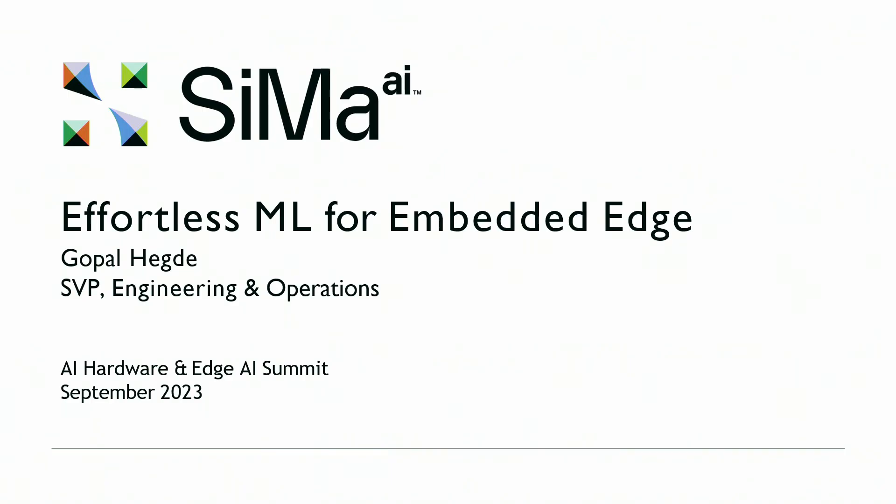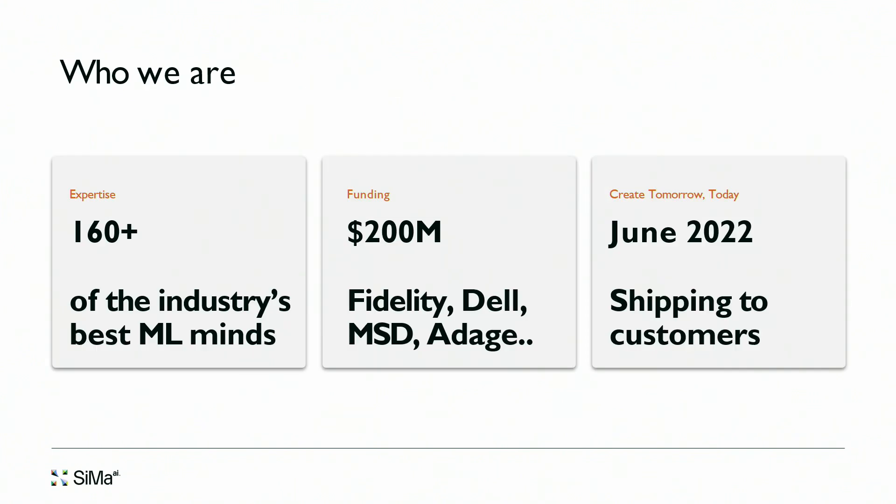Let me talk about the first generation product we have put out from sima.ai. For those who don't know about our company, this is a little introduction. We have been around for about close to four and a half years, we are about 160 people located here in India as well as in Eastern Europe, and we have raised about 200 million dollars.